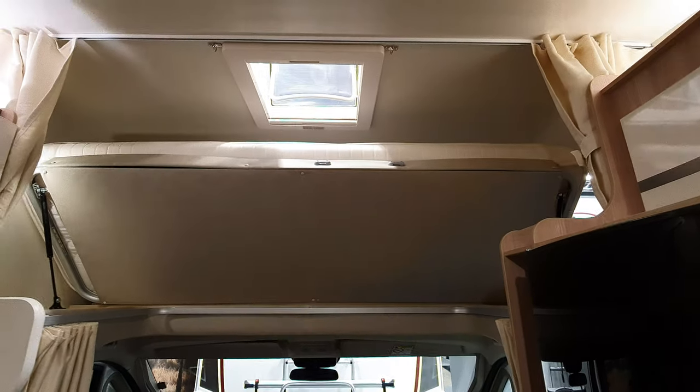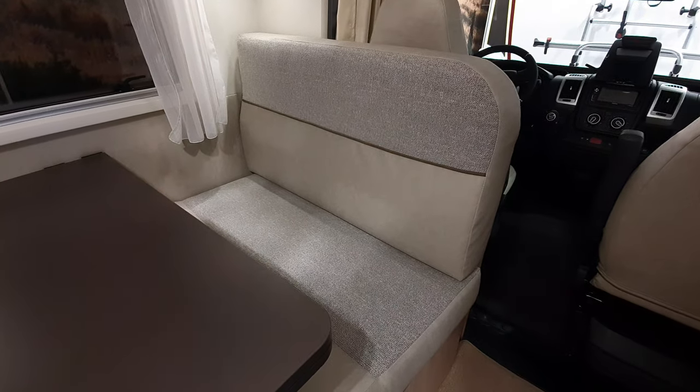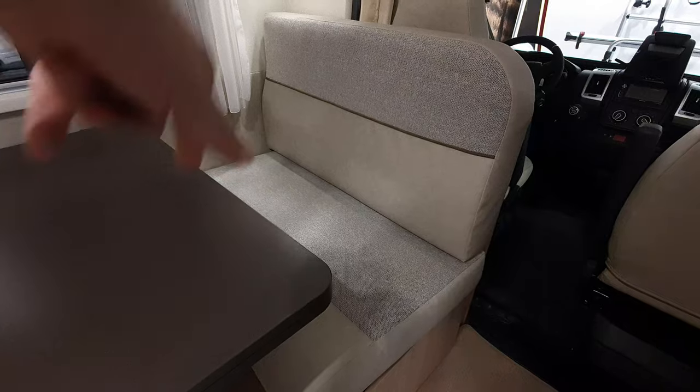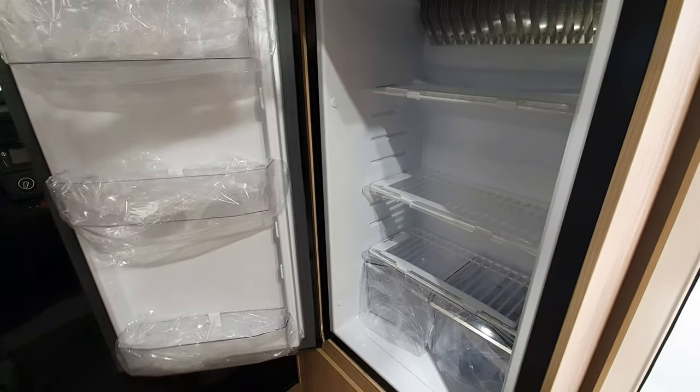This thing here lifts up like that — I like that because it gives more room when you're driving. I don't like the bench at all though. There's a six-meter model which I'll show you as well, and effectively that extra meter is just that bench, which I really can't see the point of. Anyway — big fridge.